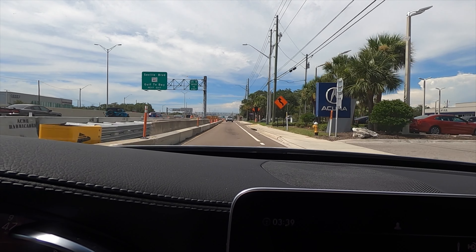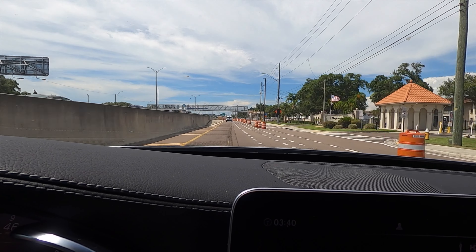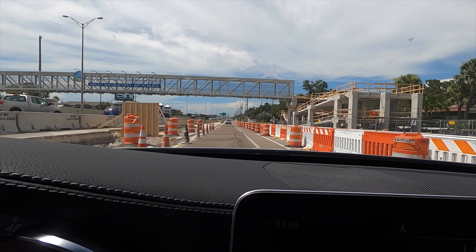Let me know your thoughts in the comments. If you're new to the channel, consider subscribing. Check out the next video, merchandise, website, and Instagram. Leave a comment and a like. I'd like to thank Mercedes-Benz of Clearwater for giving us this 2023 Mercedes AMG C43 Coupe for our car review.